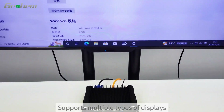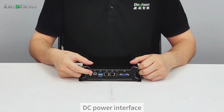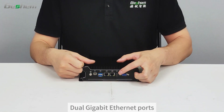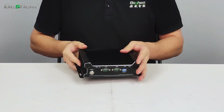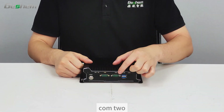It supports multiple types of displays, equipped with HDMI and VGA display interfaces. Other interfaces include a DC power interface, USB 3.0, dual Gigabit Ethernet ports, HDMI, VGA, audio port, USB 3.0, and two COM ports.